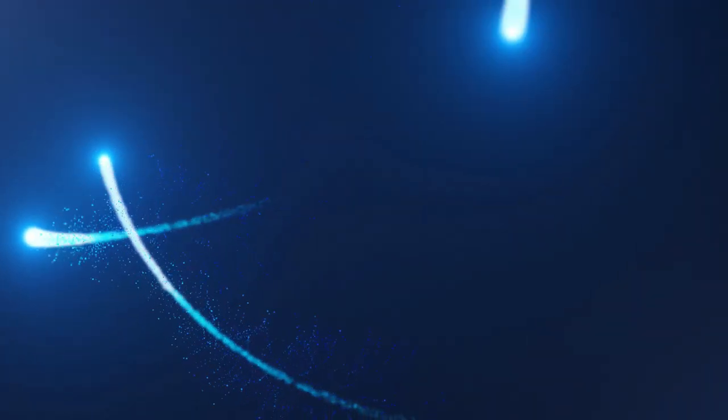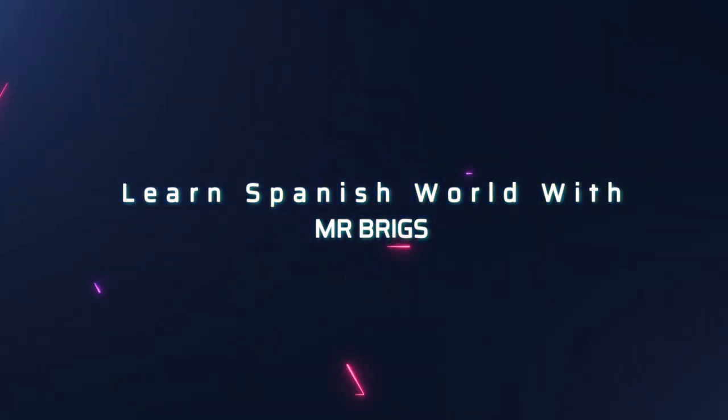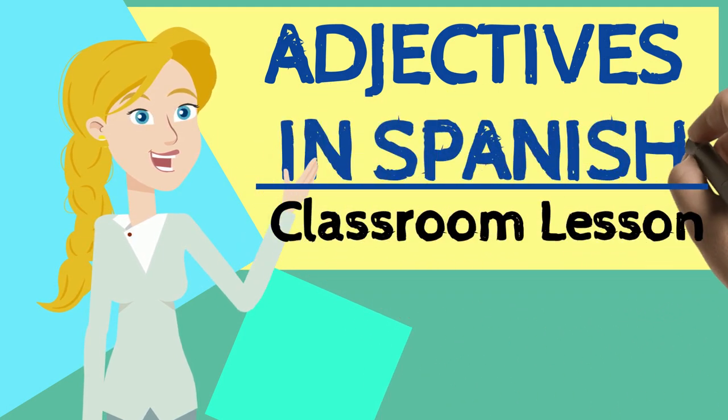Hola, hola! Welcome to Learn Spanish World with Mr. Briggs. My name is Mr. Briggs. I'm a qualified Spanish teacher and today we'll be talking about adjectives in Spanish.